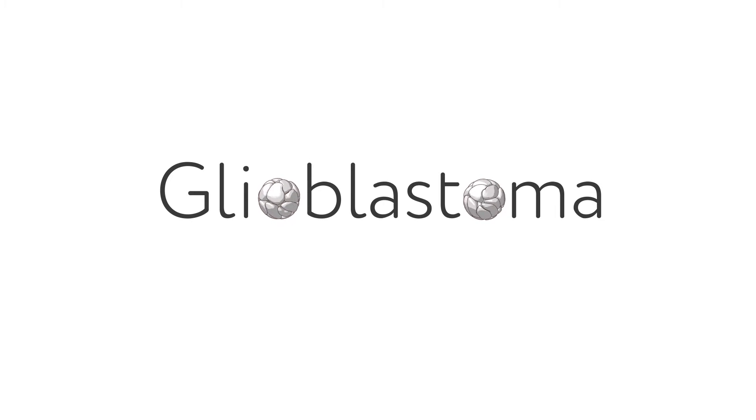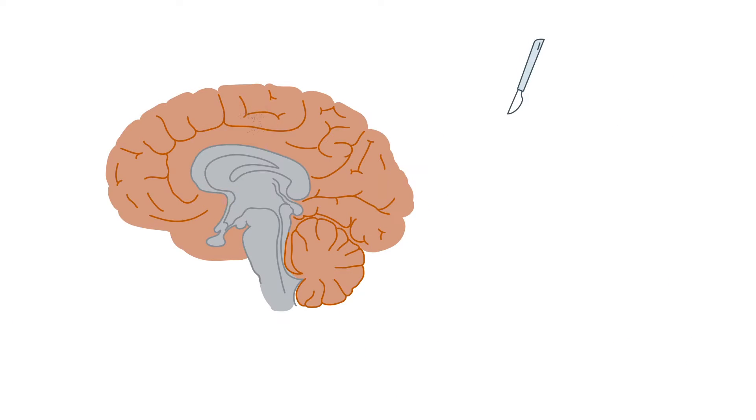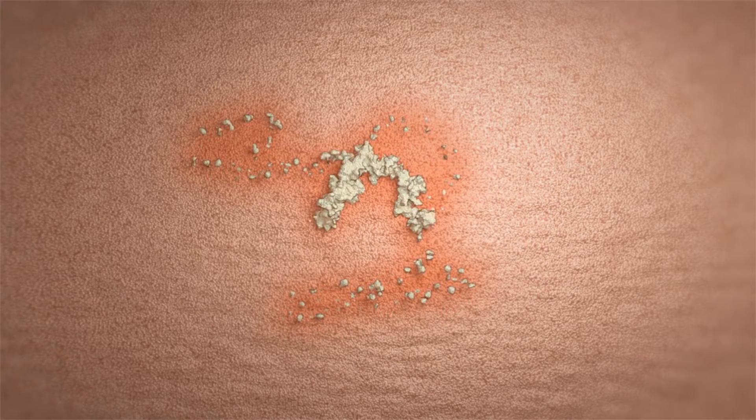Glioblastoma, also known as GBM, is a rare brain cancer with almost 12,000 cases diagnosed each year. Despite the best available medical treatments to eliminate the initial brain tumor, some microscopic disease frequently remains.